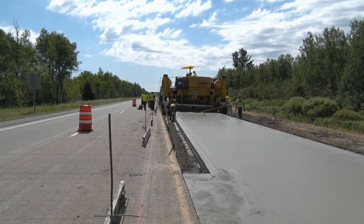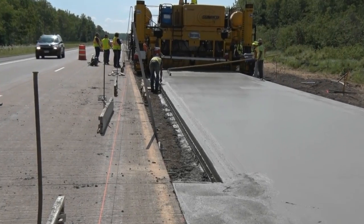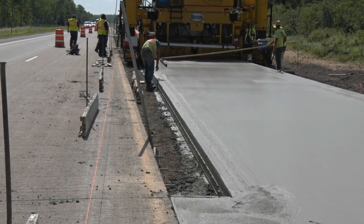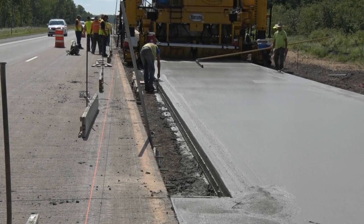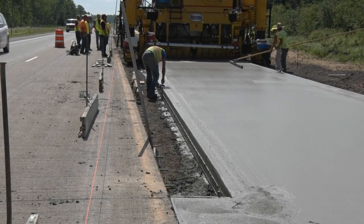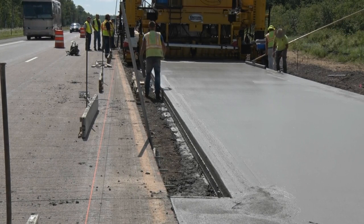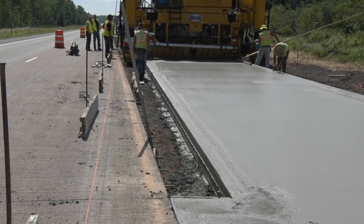The Gameco GP3 is engineered with load-sensed hydraulics for maximum performance and optimized for fuel efficiency. The GP3 features extra Gameco design touches for the comfort and safety of the operator and those working around the machine. G Plus Quiet Technology makes this one of the quietest pavers on the market today.